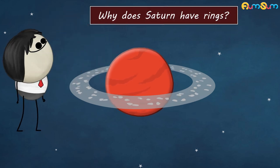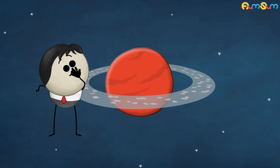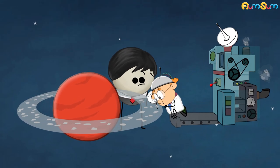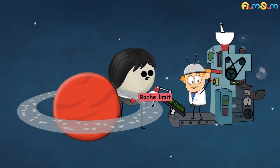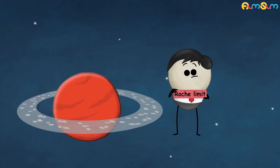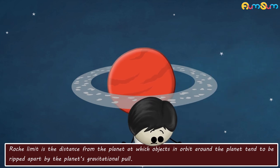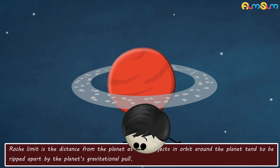Why does Saturn have rings? Because it has got engaged. No. Scientists don't exactly know why Saturn has rings, but they think that it is related to the Roche Limit. The Roche Limit is the distance from the planet at which objects in orbit around the planet tend to be ripped apart by the planet's gravitational pull.